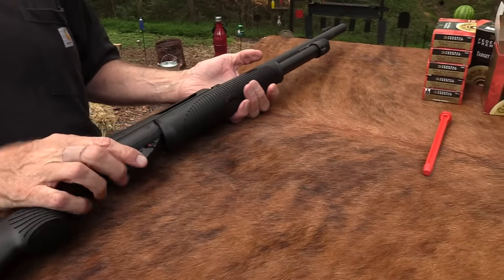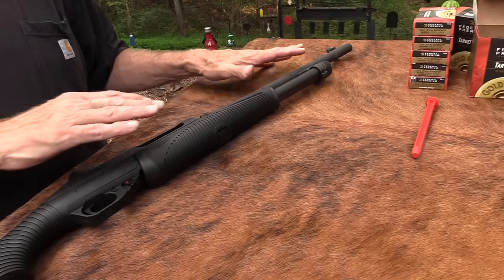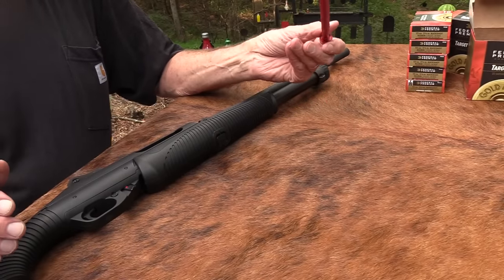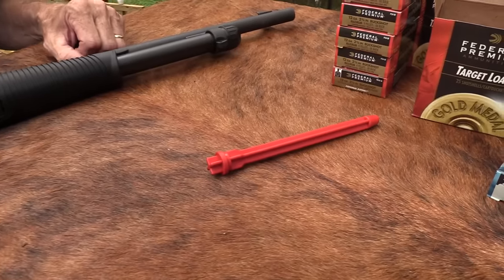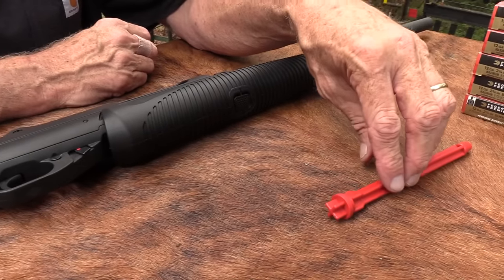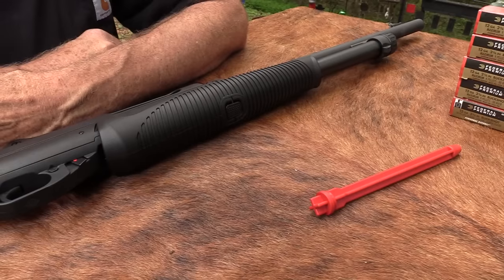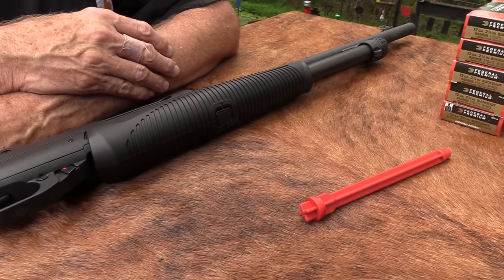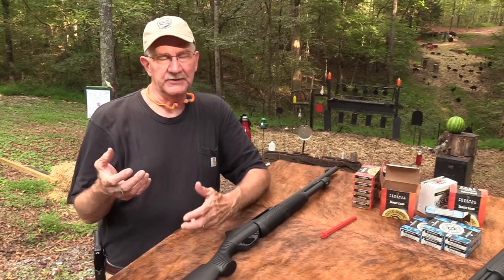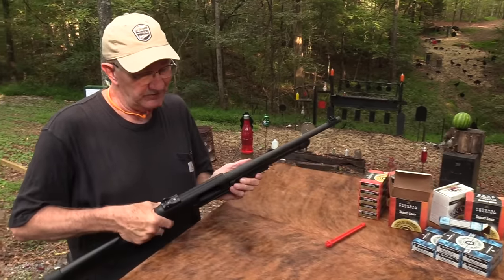This is called the Benelli Nova Tactical model, and that's why it's got the shorter barrel. It does have a short magazine - it just holds four plus one. When I got it, it would only hold two; I took the plug out and now it holds four plus one. I'll put the plug in the box - this goes back to a gunner of course. In most hunting environments, I think the limit is two plus one - you can't have more than two rounds in the magazine - so keep that legal.